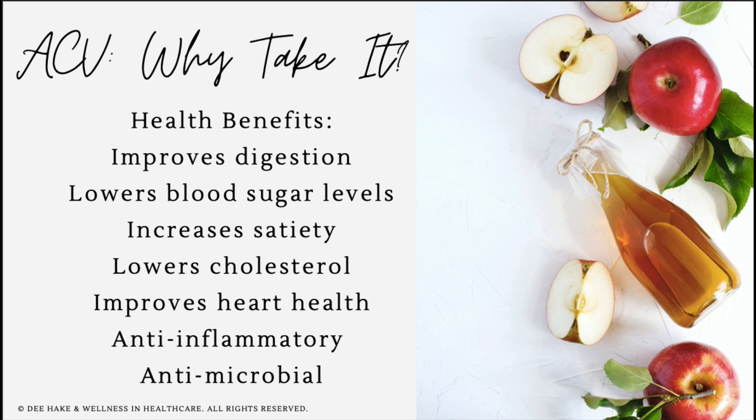Apple cider vinegar will improve digestion, help lower blood sugar levels, and over time has been shown to reduce hemoglobin A1c scores. It can help improve insulin sensitivity, increase satiety, lower cholesterol, improve heart health, and it's both anti-inflammatory and antimicrobial.